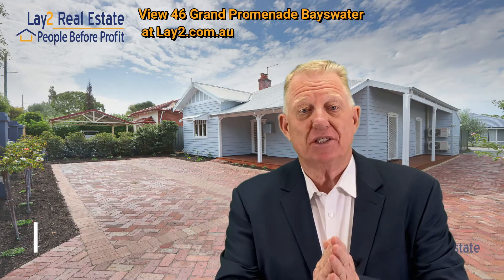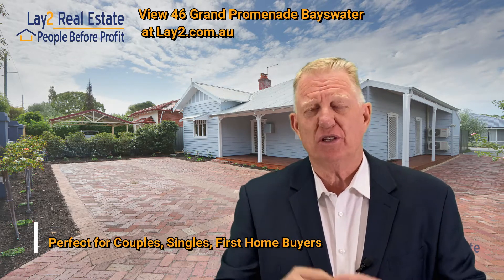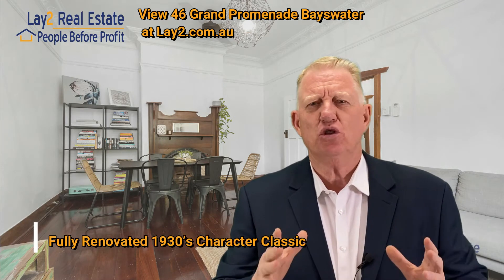Hi, Steve Lay, Lay2 Real Estate. Thanks for dropping by. Brand new listing, ideal for a couple or single. How about a 1930s fully renovated weatherboard cottage? Weatherboard and iron, beautifully renovated.